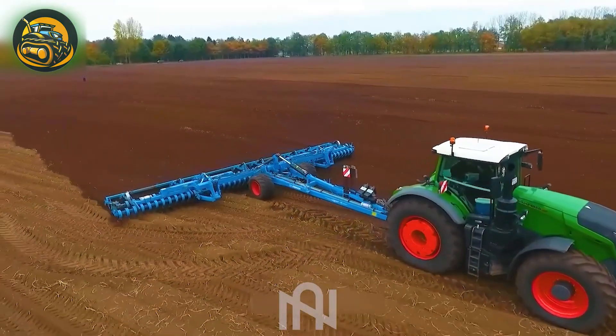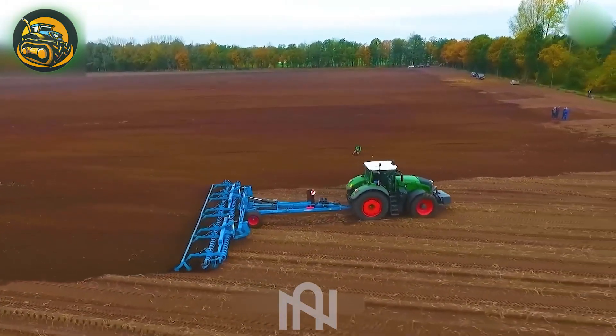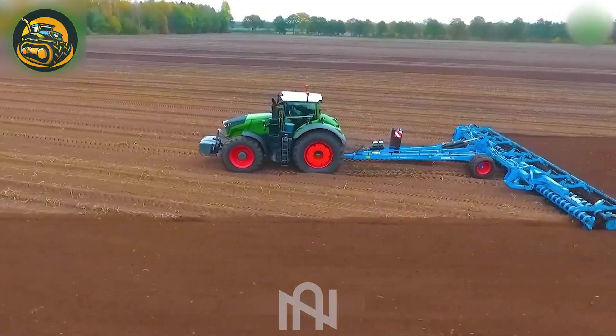Renowned for its exceptional craftsmanship, the FENDT 1050 Vario is a technological marvel, boasting 517 horsepower that exceeds expectations.